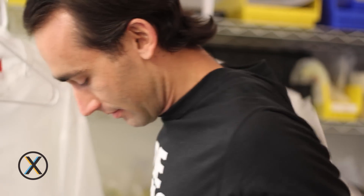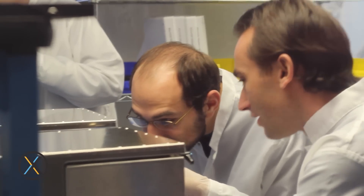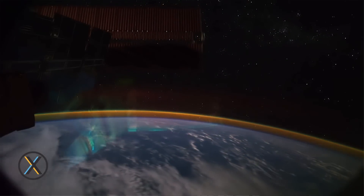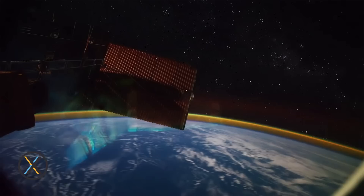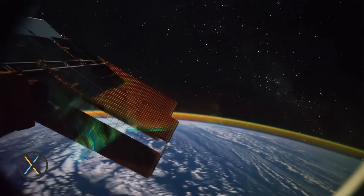When we started Made in Space back in 2010, what we realized is that astronauts actually don't have any way to build anything they want in space. If a tool breaks, they can't build a new tool. For the history of space exploration, we've always had to rely on launching everything from the surface of the planet into space to get it there. And as soon as we have 3D printers in space, that entire problem goes away.